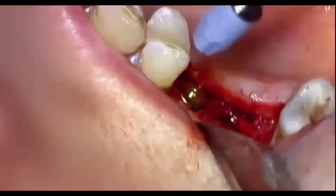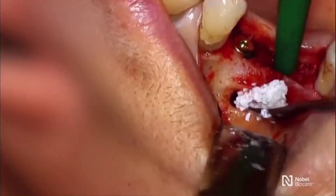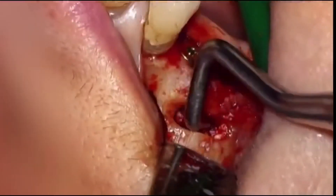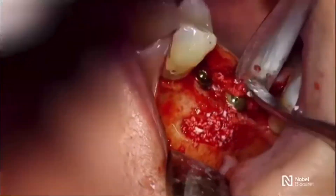Sinus augmentation procedures and implant installations were performed by two different surgeons. The bone core biopsy procedures were performed by one surgeon. Clinical, radiographic, and histologic analysis were performed after four months of treatments to evaluate the de novo engineered bone.